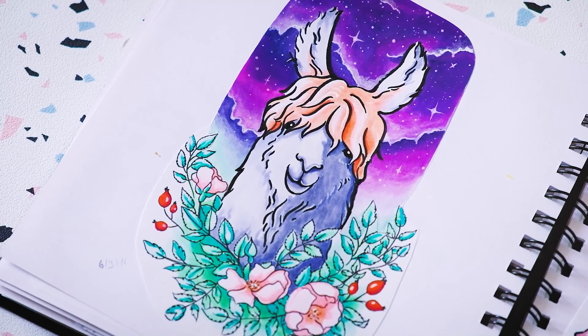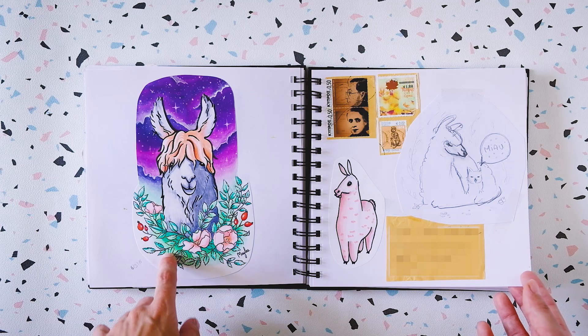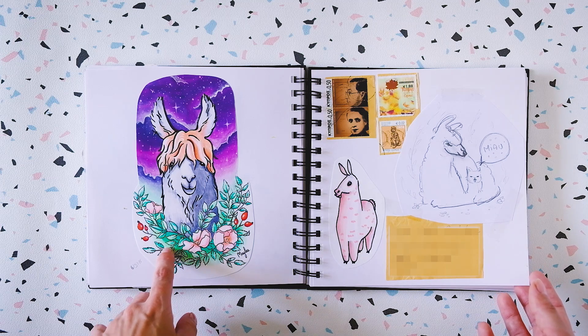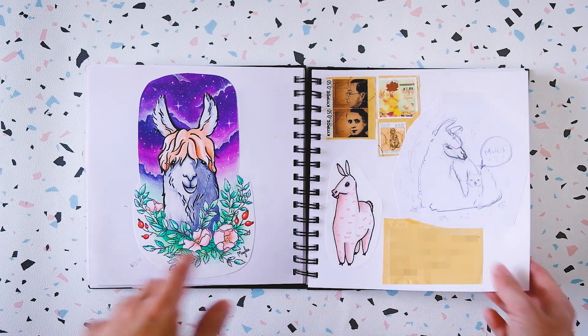I was really proud of this one. It took me a while — I didn't draw daily back then, and it was the first time in a while I spent so much time on a drawing. And I really liked how it turned out.